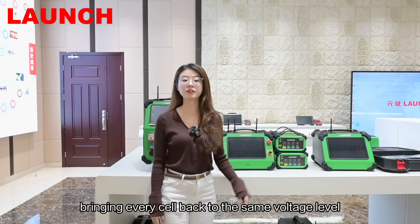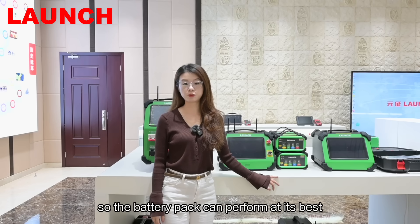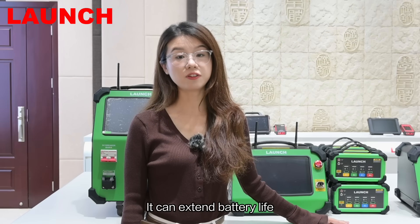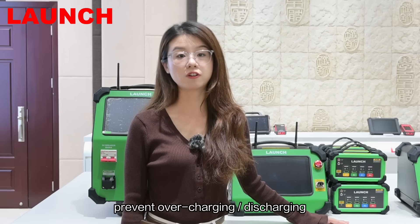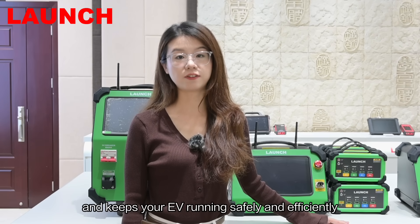Balancing helps bring every cell back to the same voltage level, so the battery pack can perform at its best. It can extend battery life, prevent overcharging or discharging, and keep your EV running safely and efficiently.